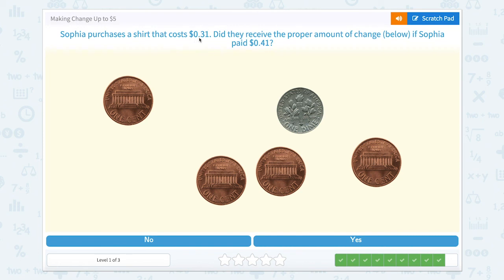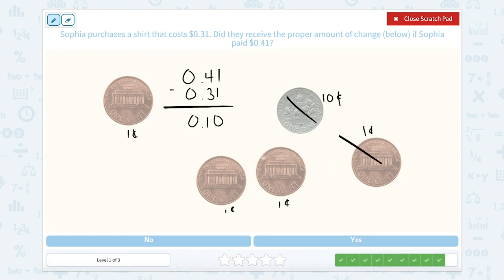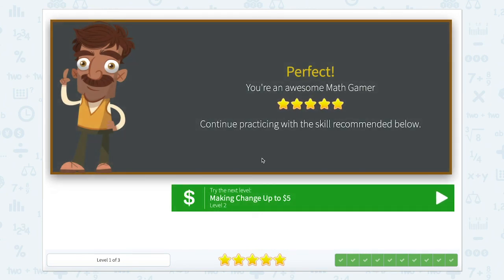We're on to our last one. Sophia purchases a shirt that costs 31 cents. Did they receive the proper amount of change if Sophia paid 41 cents? We have 41 cents and take away the cost of 31 cents — 41 minus 31 is 10 cents. Looking at the coins: a dime at 10 cents, then four pennies at 1 cent each — counting 10, 11, 12, 13, 14 cents. Does that equal 10? Nope. Nice work — I think we did a great job making change up to five dollars. Great job!